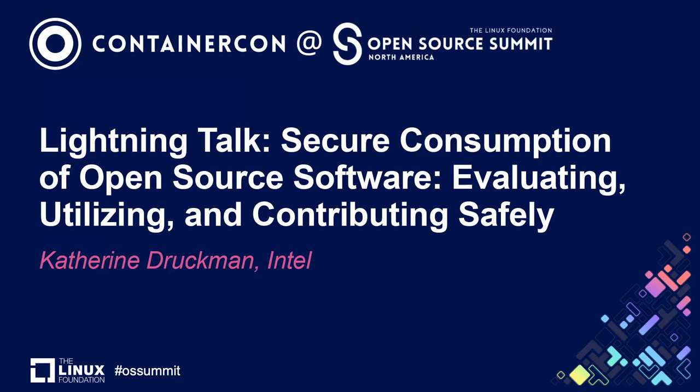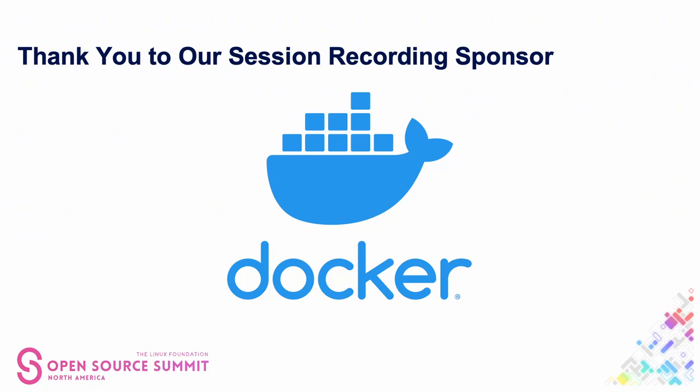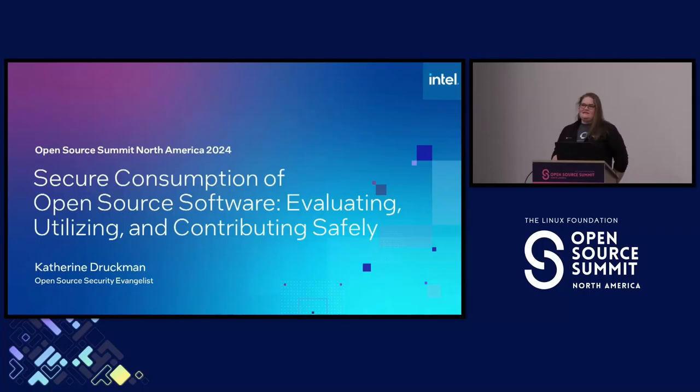Thank you. So I wanted to first say this is aimed at security beginners, but of course everyone's welcome. Maybe you'll pick up something new that you didn't know about. I am Catherine Druckmann. I am an open source evangelist at Intel. I do a lot of stuff in my open source activities, including I am currently the co-chair of the Marketing Advisory Council at OpenSSF.